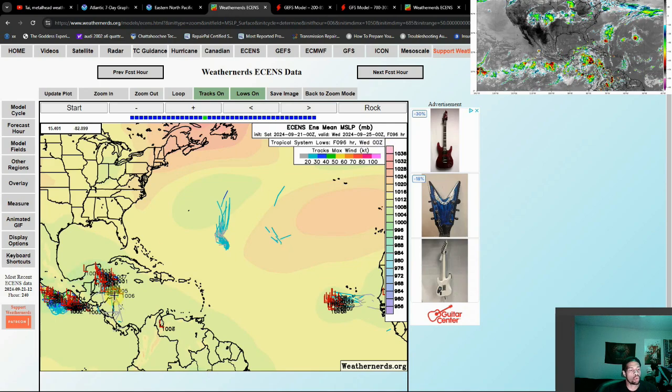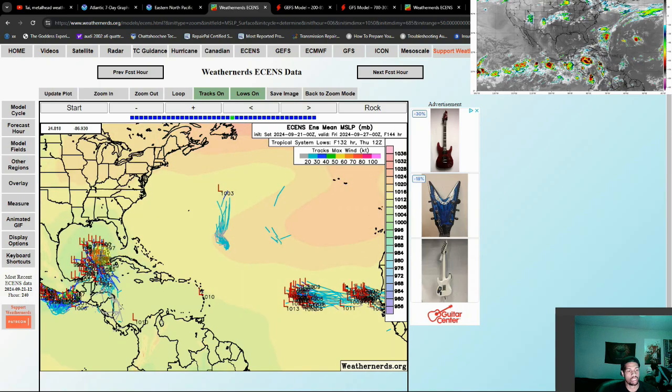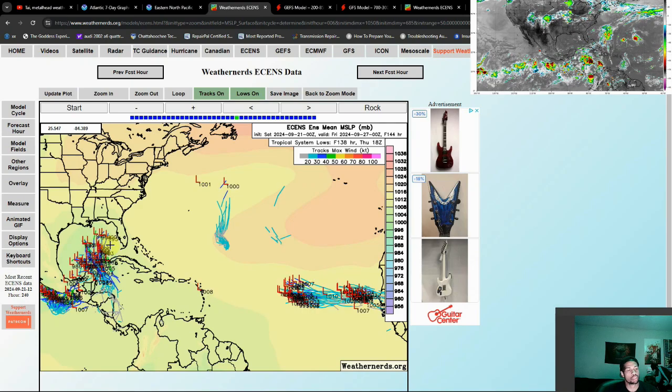You can see it begin to really take shape. All these numbers next to our low pressure area are in millibars — the lower the millibar, the stronger the storm. All of these have dropped below 1000 at this point, so at the very least by this point we're dealing with a tropical storm. This is by the time we get towards Thursday evening.